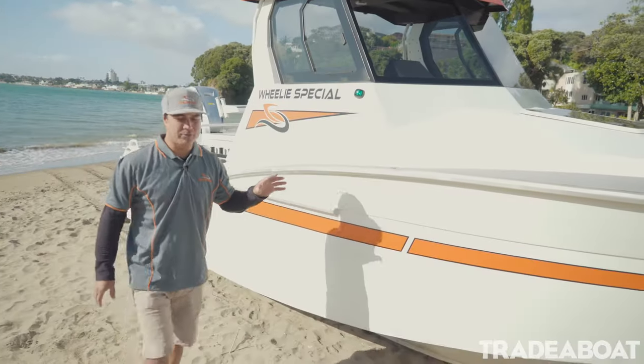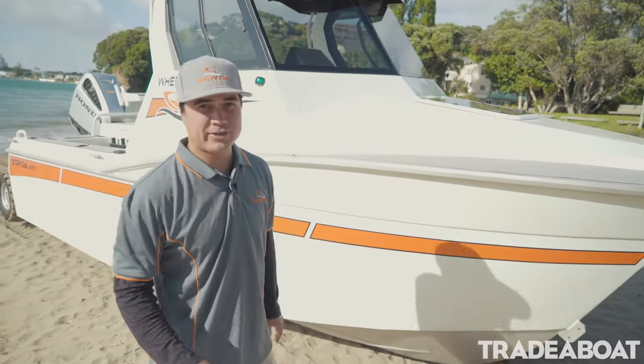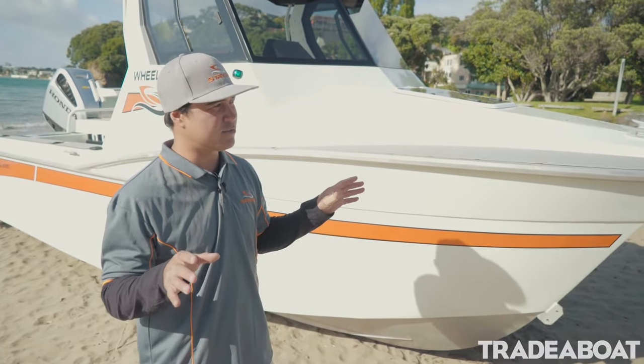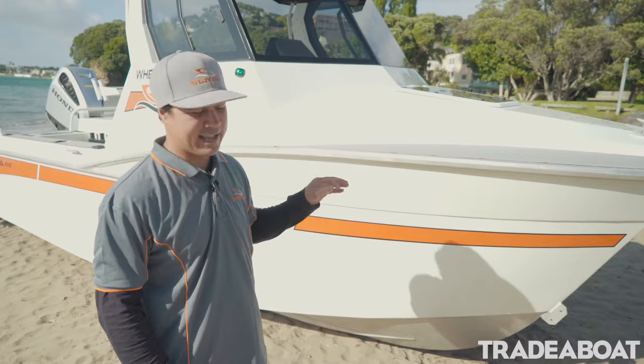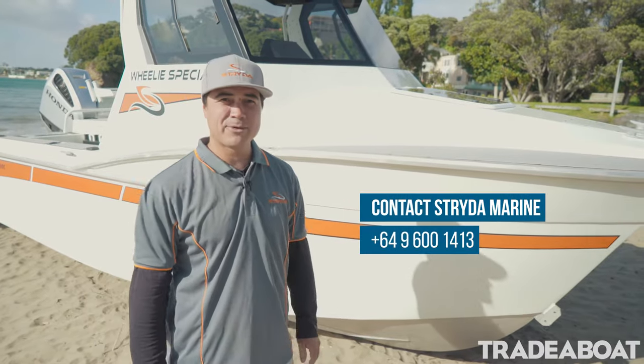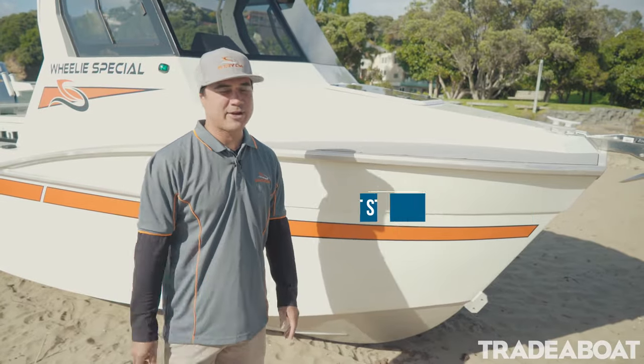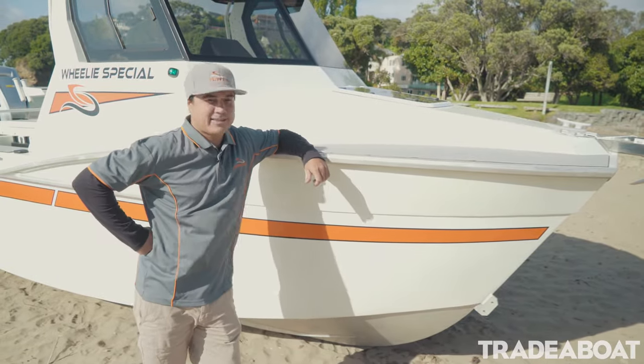This craft is designed with the adventurer in mind. Whether into your fishing, your diving, your wakeboarding, or anything that involves the outdoors, this craft will do it in comfort and style. To find out more, visit us at stridomarine.com or give us a call — we'd love to take you out and see for yourself the Strider Advantage.